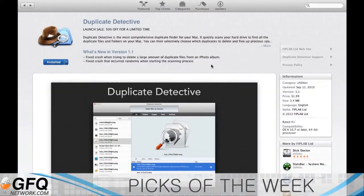I've been looking for a really good duplicate detector for the Mac because everything is on the Mac. And I found one. It's called Duplicate Detective. They have a major sale — they're 50% off right now in the Mac App Store.